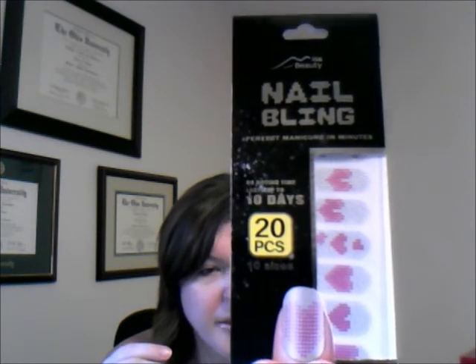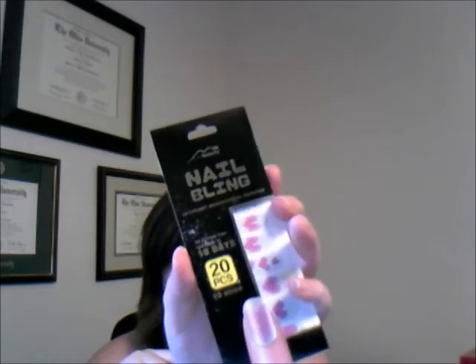The next thing in here is Nail Bling by Is Beauty — Perfect Manicure in Minutes. It's got a rhinestone-esque sticker with hearts on it. These are very similar to the OPI or Sephora nail strips — instead of painting your nails you put these stickers on and it looks like a manicure. It says no drying time, lasts up to 10 days, 20 pieces, 10 sizes. You just measure what's going to work for your finger and go from there.